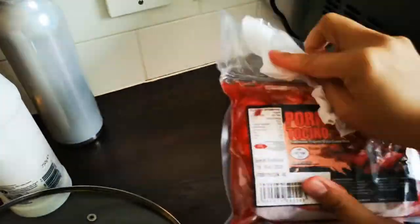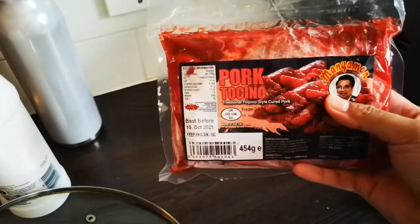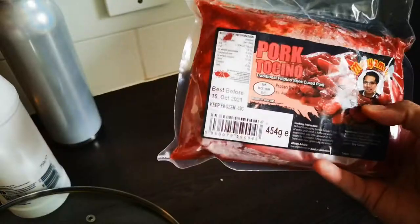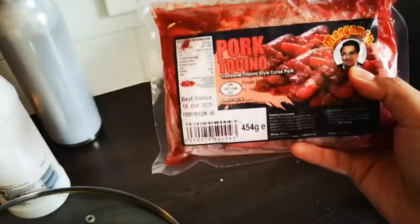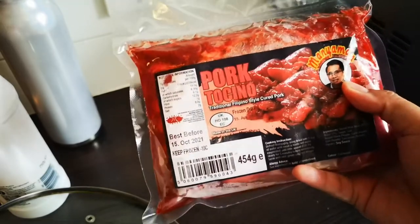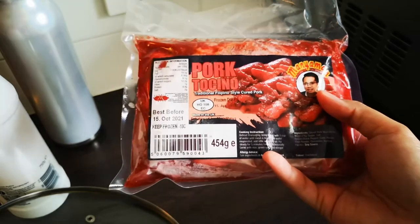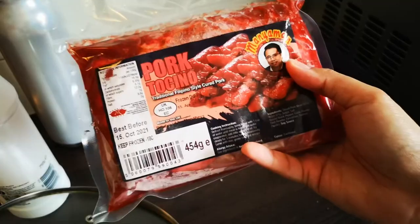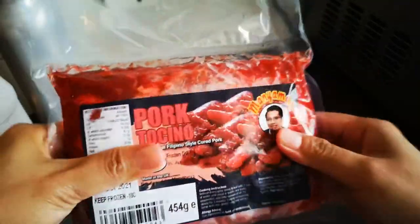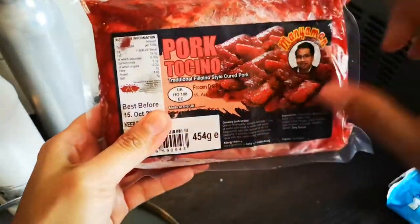The other frozen item I got is pork tocino, which is cured pork. I can't tell you exactly what ingredients are in it, but when you cook it, it comes out all sweet and sticky and it's really good — especially for breakfast, lunch, or dinner, basically any time of the day. This wouldn't be the brand I'd normally get in the Philippines but it's the only one available here.